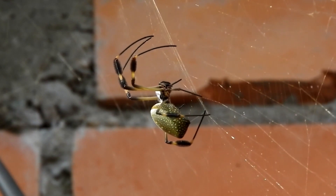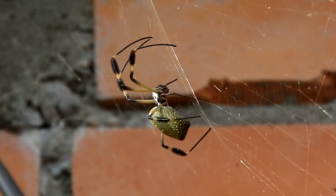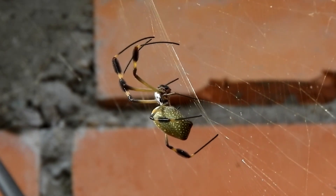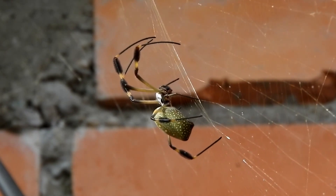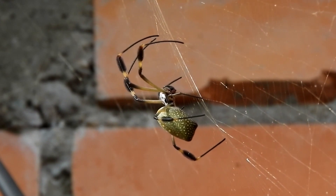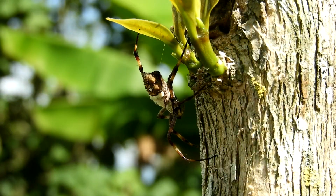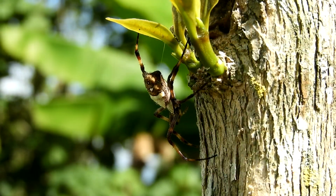Spiders use their webs to communicate in multiple ways. Some species vibrate their webs in specific patterns to convey information about their readiness to mate, potential threats, or the presence of prey. Vibrations in the web can be detected by specialized sensory organs located on the spider's legs, allowing them to interpret the signals.